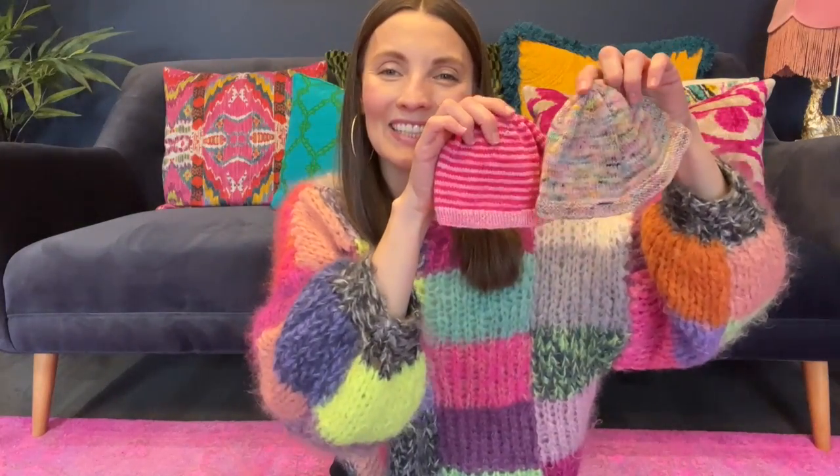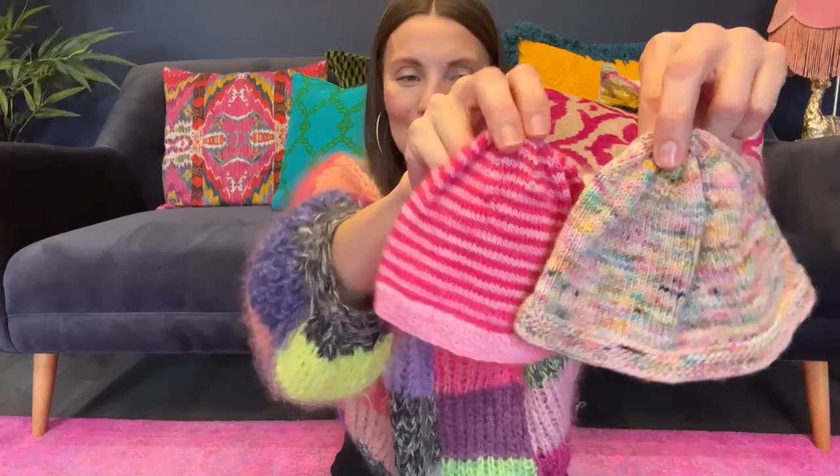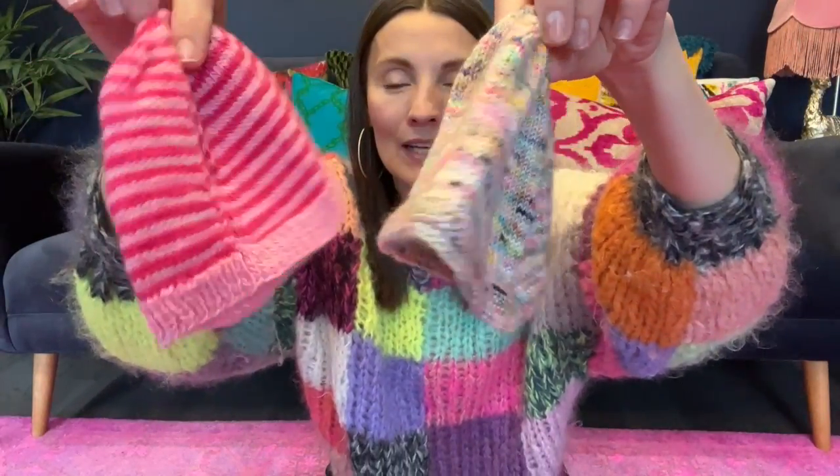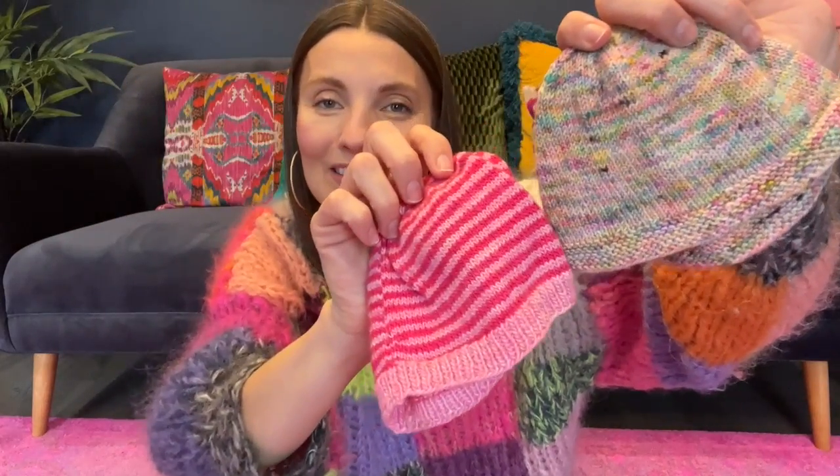Number five: Heirloom Hats by Pearl Soho. This is a great way to use up some of your fingering weight wool to make tiny little baby hats for newborns.